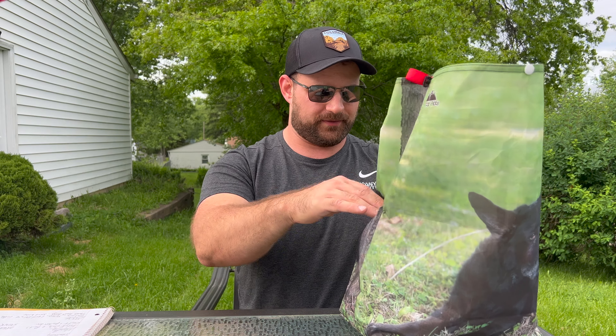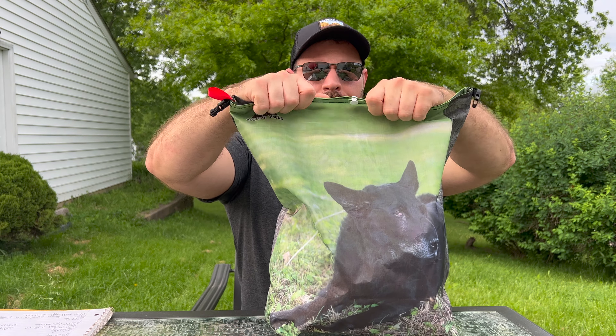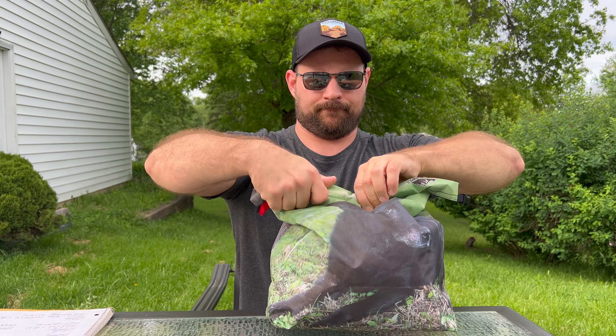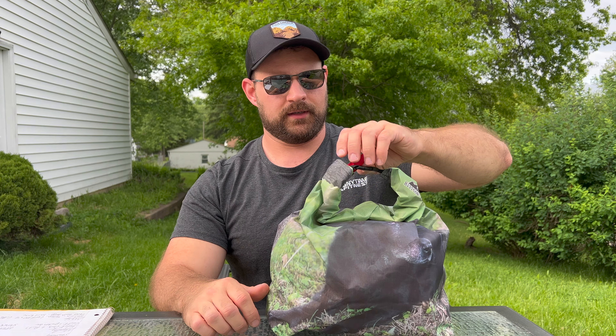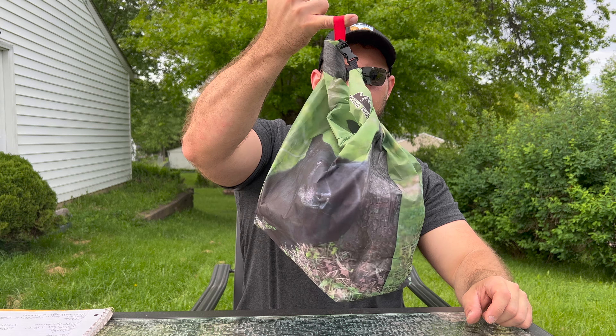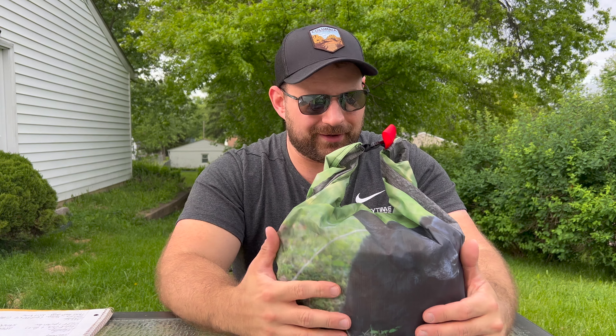This is a Dyneema bag so it's super lightweight, and I've got three days of food in here — it's only about halfway full. There's a little button at the top and it's a roll-top closure with a buckle, plus a loop to hang it from a bear line. It's really cool. I think it's important to have things that boost morale on trail, especially for solo backpacking. I've also got a little poop emoji kit bag I'll show you sometime. Having this bag lets me think about good memories with my dog while I'm out there.